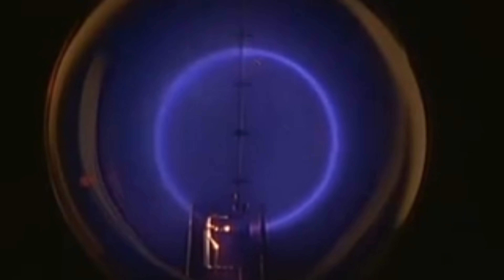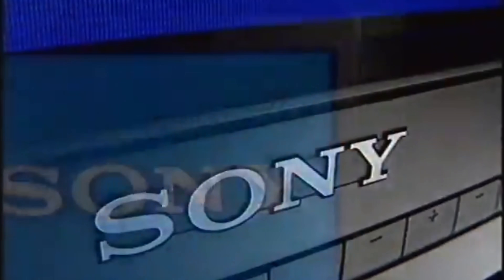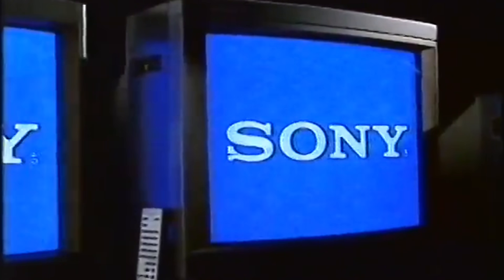If you grew up in the 90s or early 2000s, you're probably familiar with CRTs — often weighing upwards of 200 pounds, these consumer sets were found in just about every household around the world during this era. CRTs were produced in a wide range of styles, from plastic housings to flat-faced models and wood-paneled cabinets. They all shared one defining trait: they rendered video game images in a way that modern screens are simply unable to replicate.